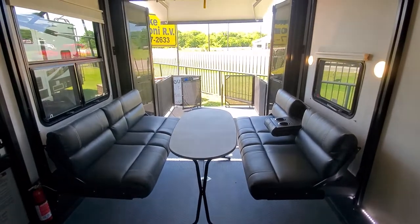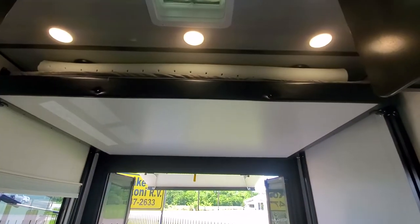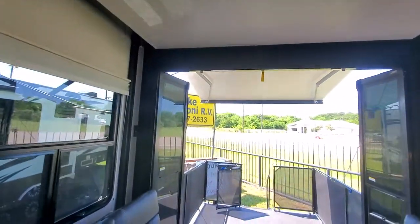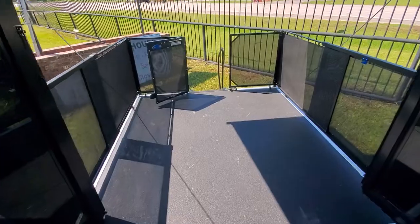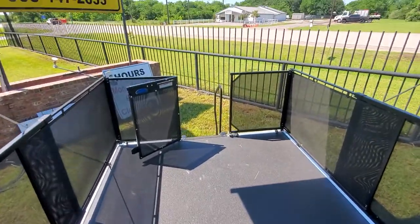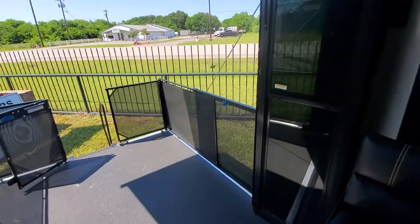The bottom bunk obviously makes into a nice dinette with a fold-up table. There's your top bunk — lifted and pinned up so we can walk around. There's also a nice little outside porch, and these doors here fold up.